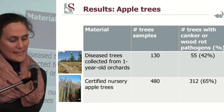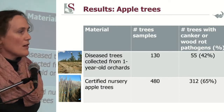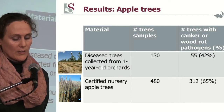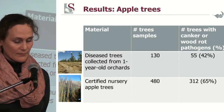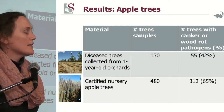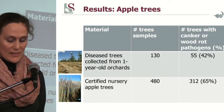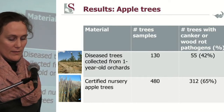Reporting first from diseased trees collected from one-year-old orchards: we visited 13 farms, collected 10 trees that showed visible canker symptoms, and found wood rot and canker pathogens in 42% of those 130 trees. Of certified nursery apple trees, we collected trees from four different nurseries, and from these 480 trees, 65% had wood rot and canker pathogens inside.